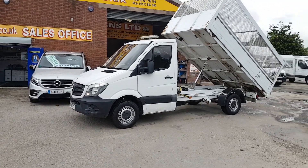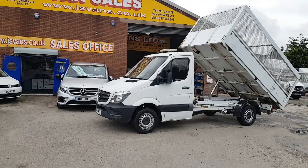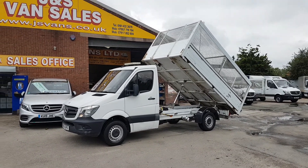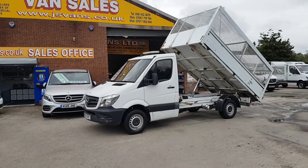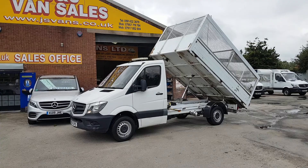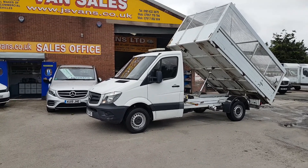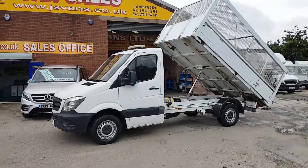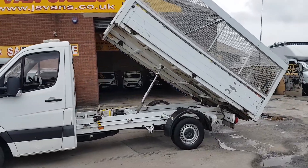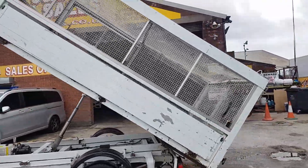Welcome to JNS Commercial Van Sales Limited. This is a Mercedes Sprinter tipper truck with a full enclosed cage tipping body, ideal for waste removals or paper recycling. It's a one-owner direct lease from Mercedes-Benz. We have a choice in stock — nice clean trucks all round. The tipper trucks have steel floors and aluminium sideboards.